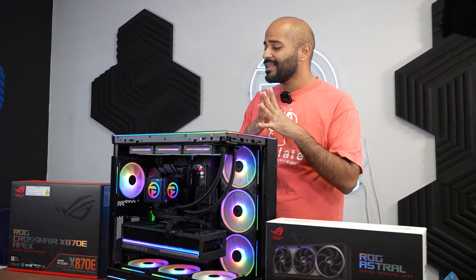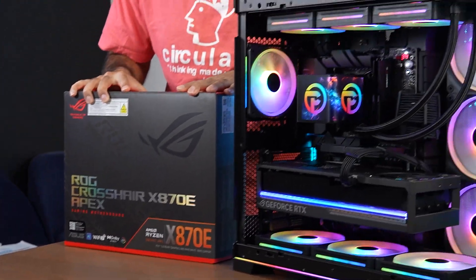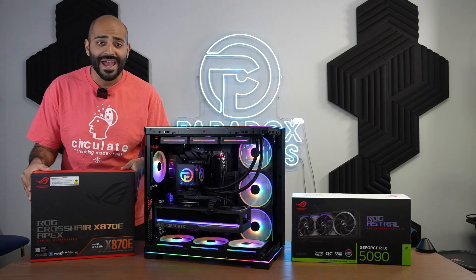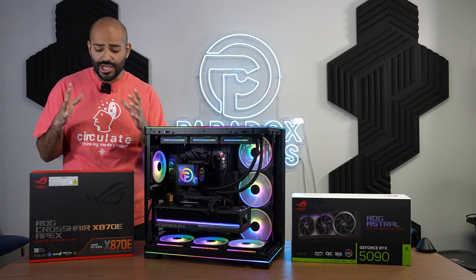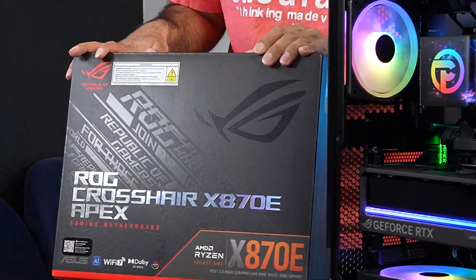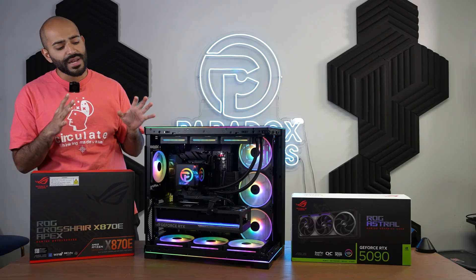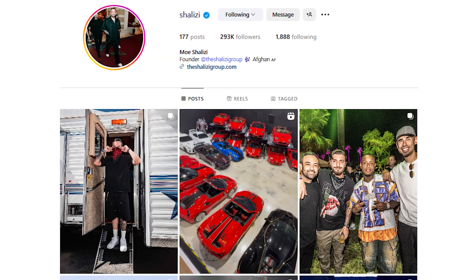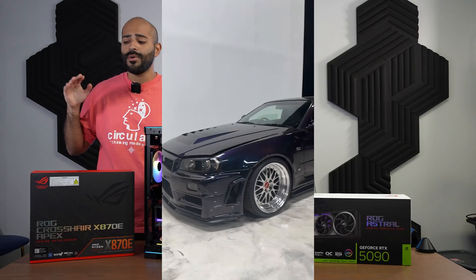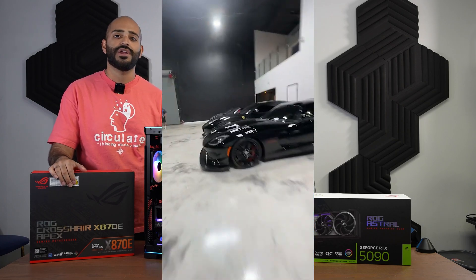This video is going to be highlighting a very, very rare motherboard called the X870E Apex from Asus. This motherboard is a unicorn — I think people would sell their soul for this, just like I have. This PC is for the one and only Mo Shaleezy. He's Marshmallow's manager, he's got a crazy car collection. Follow him on Instagram — he's a legend, and I'm very proud to be his go-to PC supplier.